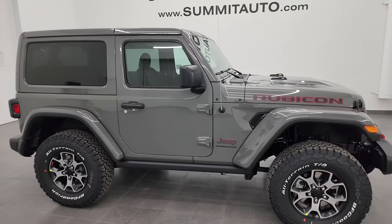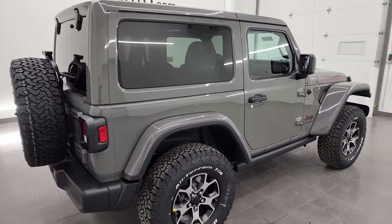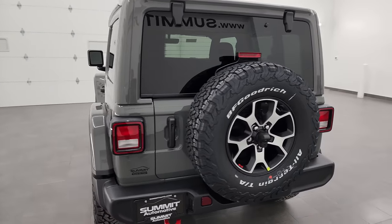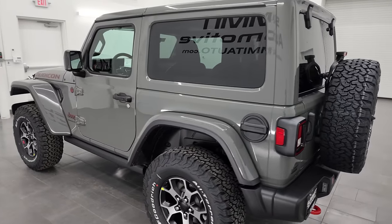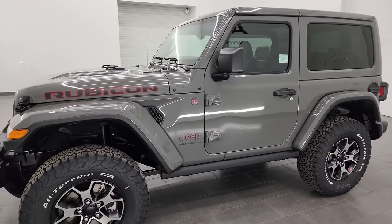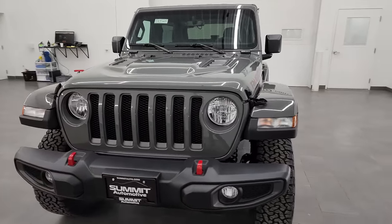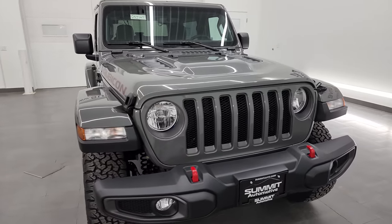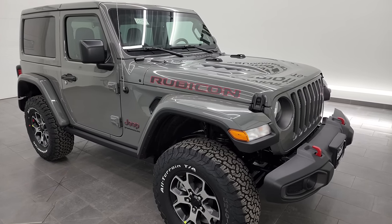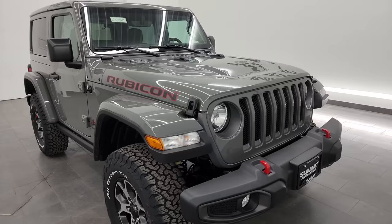Hey everybody, this is Brett and today I am super excited to show you this brand new 2023 Jeep Wrangler Rubicon two-door in Sting Gray clear coat. This 2023 Jeep Wrangler has the 3.6 liter Pentastar V6 engine. It puts out 285 horsepower and 260 foot-pounds of torque. It's going to get you 24 miles per gallon on the highway, 20 city, and an average of 21 miles per gallon. And this Wrangler really hits all the buttons — Sting Gray, two-door Rubicon, this is the one.